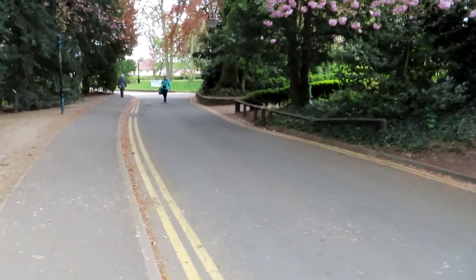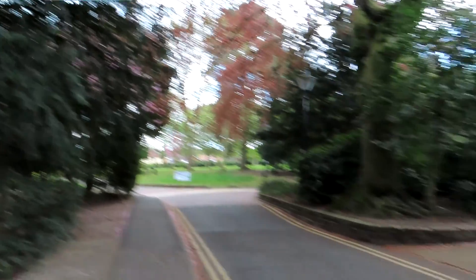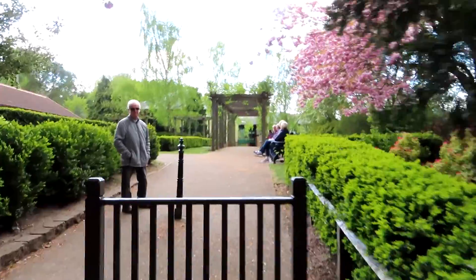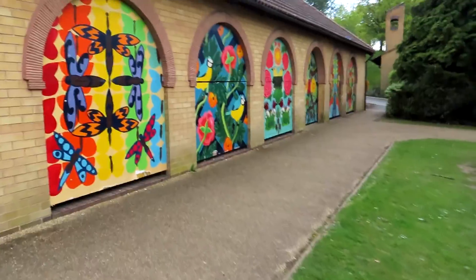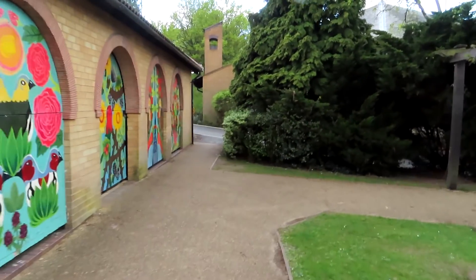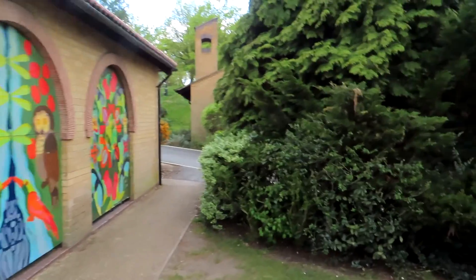Turn left uphill. That sign is supposed to say Rose Garden, and there is the Rose Garden. Cross the Rose Garden diagonally. We've got these works of art on the left here, with an octagonal building facing you.